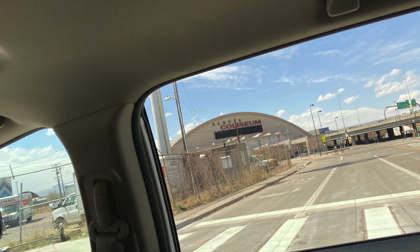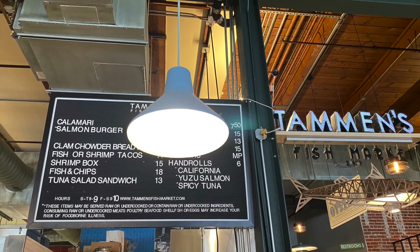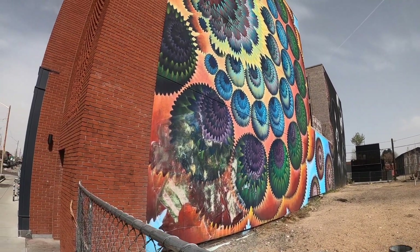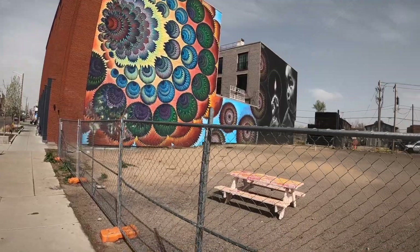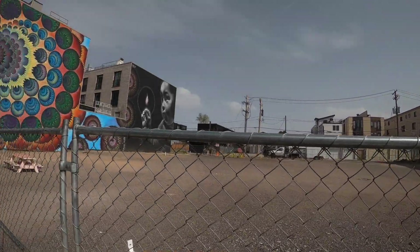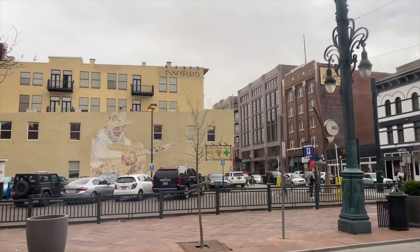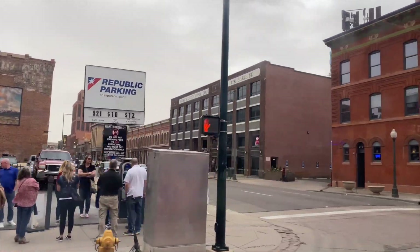We will be going to Denver Central Market, which is a popular food hall located in the River North or RiNo neighborhood of Denver, Colorado. The River North Art District, or RiNo, is a vibrant neighborhood located just north of downtown Denver. It is known for its thriving art scene and is home to numerous art galleries, studios, and street art. The neighborhood hosts the popular First Friday Art Walks where galleries and studios open their doors to the public. It is also a hub for craft breweries and distilleries, making it a popular destination for beer and spirits enthusiasts.